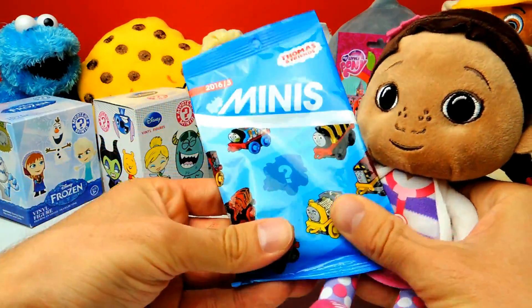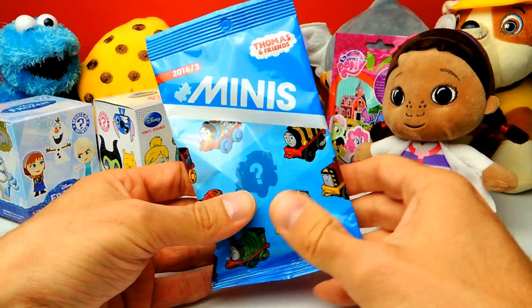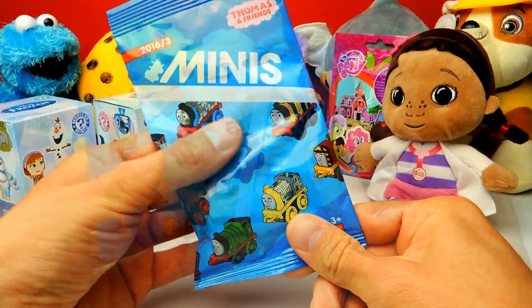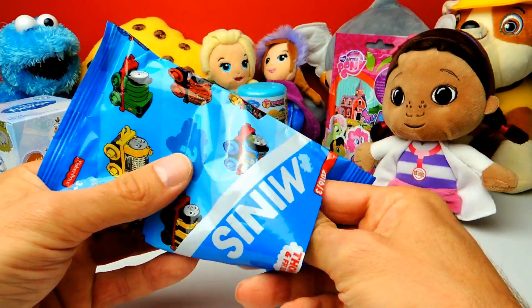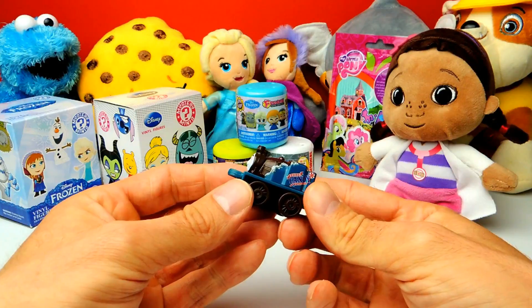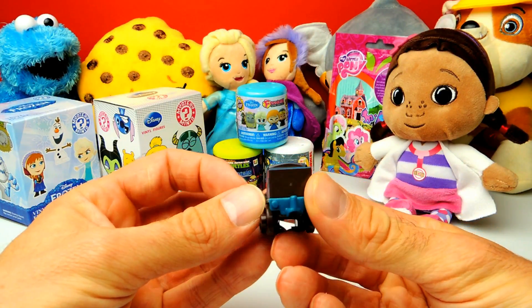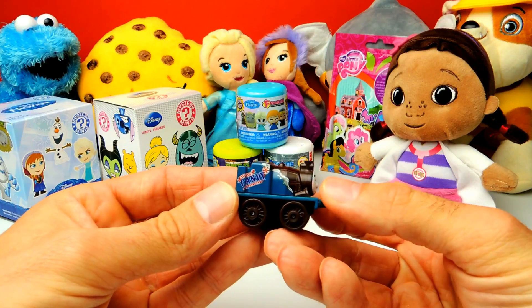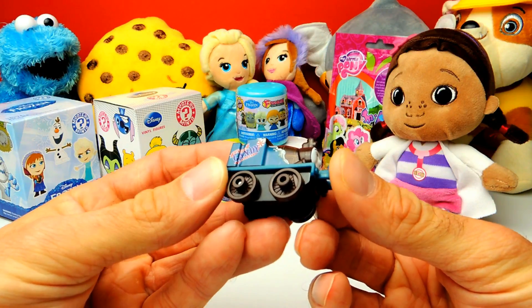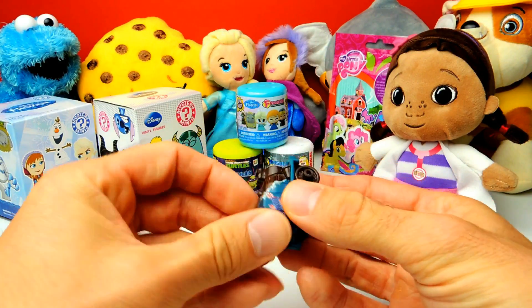This is our first blind bag for today — a little Thomas and Friends blind bag. Let's open it and find out what we get. Wait a second, I can already feel something. Look at this one! I don't know the name of this one, but it says Soda Candy — very interesting. I don't think I ever saw this train before. It's new to my collection, very nice, very awesome.